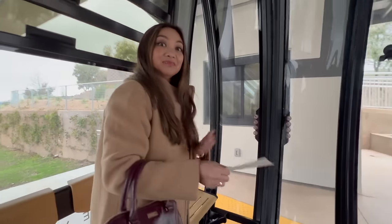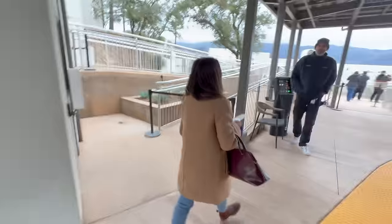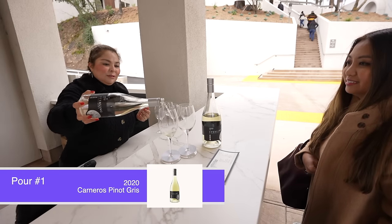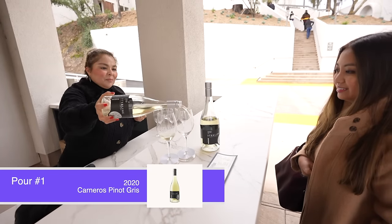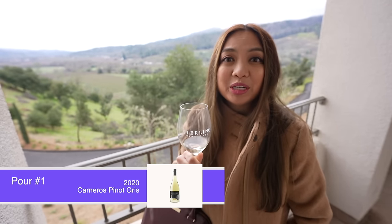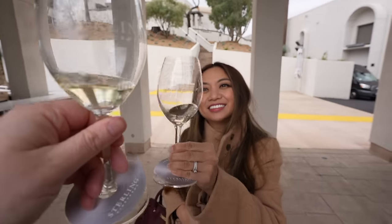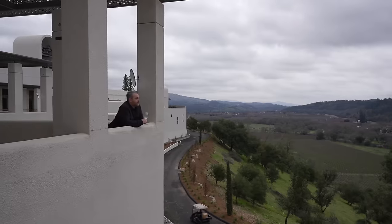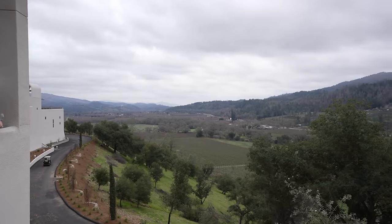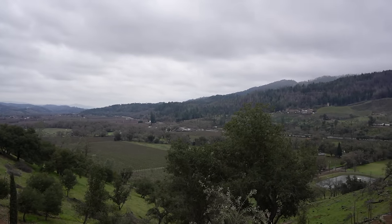Once you get to the top, just take in the views and then make your way to the first tasting station. This is our welcome pour — a 2020 Pinot Gris from the Carneros region, and what a great way to start off our trip here at Sterling. One of the main perks of the Sterling Stroll Package is that you really get to take your time and see the views at your own pace. No rushing necessary.